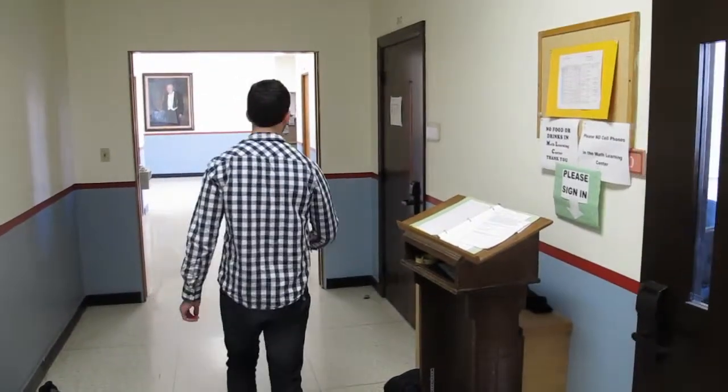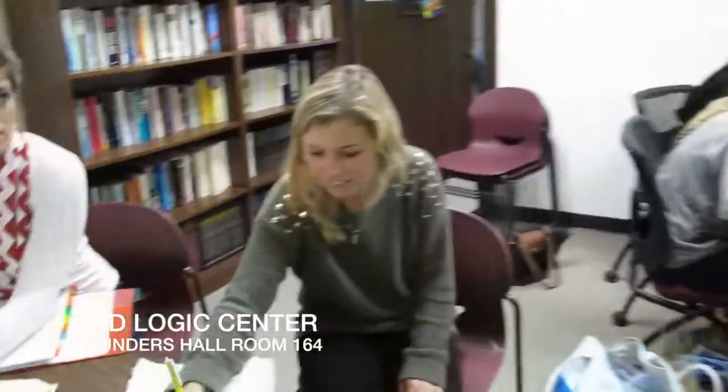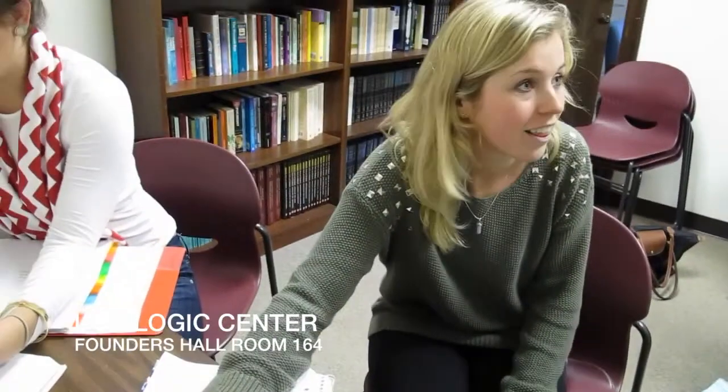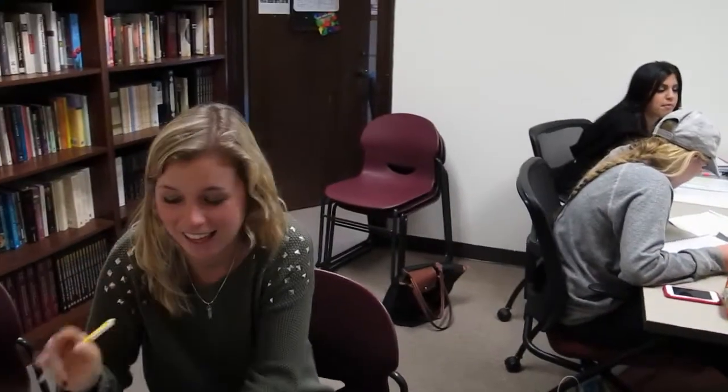Now we're going to go take a walk over to the logic center to talk to Laura. Laura is inside working on the hardest proof of logic: not Q and not R, parentheses, or S.